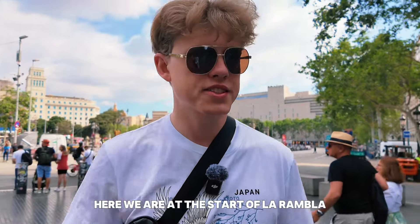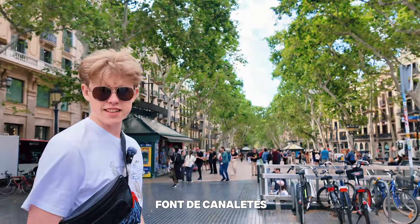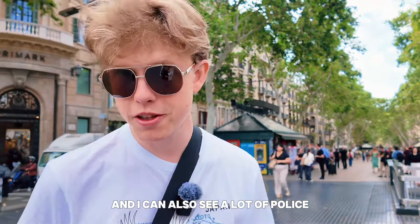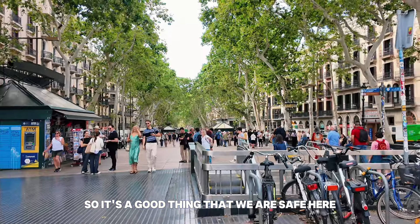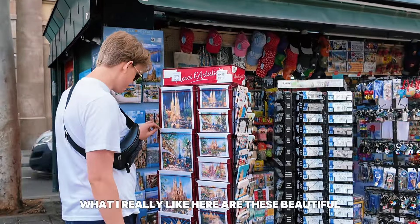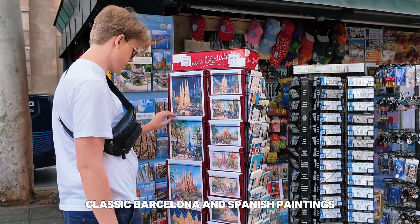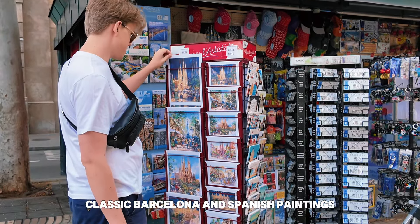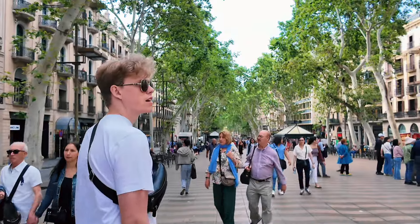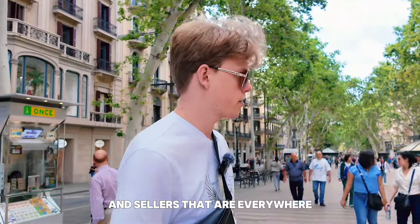Here we are at the start of La Rambla — it's a long street. Font de Canaletes. I can see a lot of people and also a lot of police, so it's good that we are safe here. There are these beautiful classic Barcelona and Spanish paintings — really beautiful, six for five euros, which is a good price. I really like all these small street windows and cellars that are everywhere.